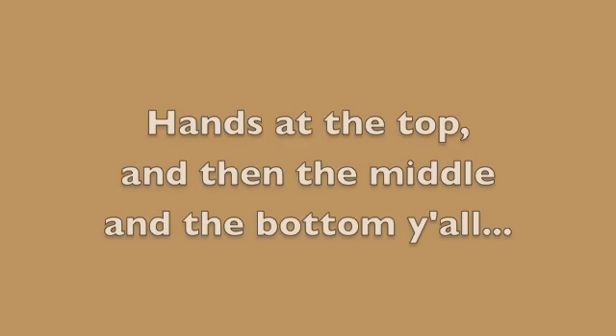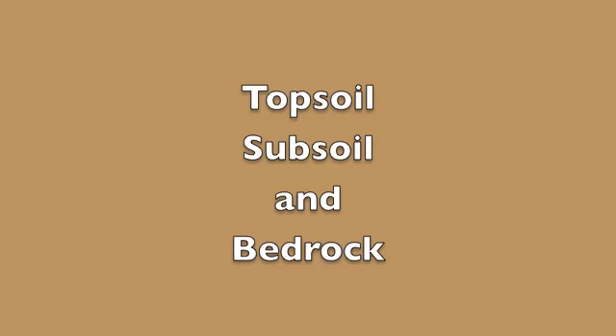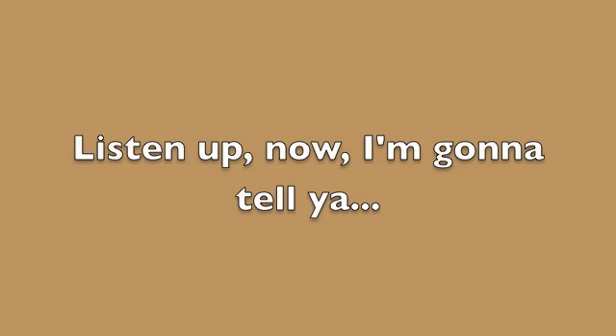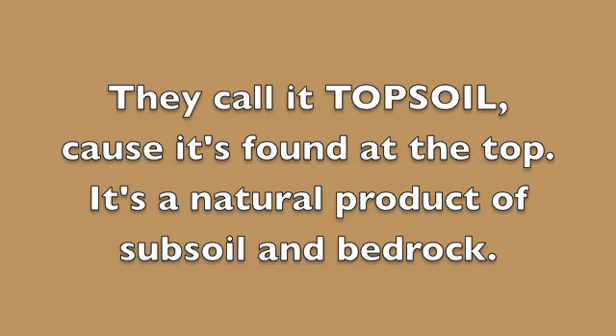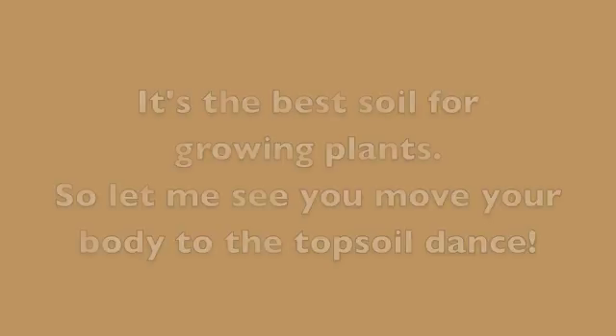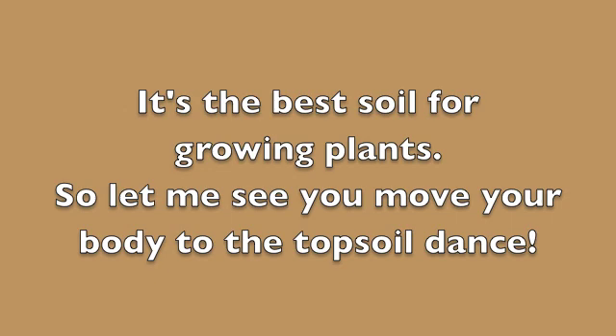Topsoil, subsoil and bedrock. Hands at the top and then the middle and the bottom, y'all. Topsoil, subsoil and bedrock. Listen up now, I'm gonna tell ya — they call it Topsoil cause it's found at the top. It's a natural product of subsoil and bedrock. It's the best formula in place, so let me see you move your body to the topsoil dance.